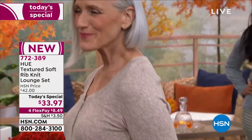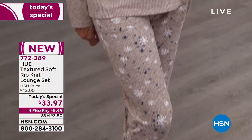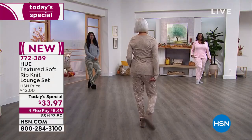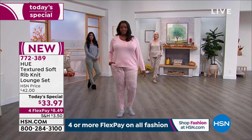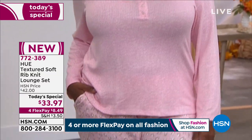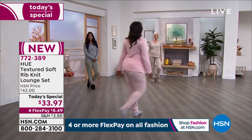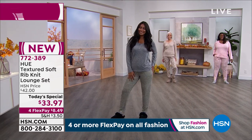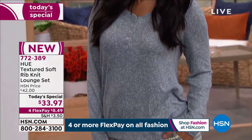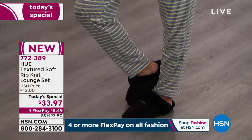I am not surprised that all of you at home are loving our today's special. Doesn't it just make you want to kick back, relax, put your feet up, grab a book, grab a cup of hot cocoa? Enjoy lounging around the house — make the most of your world at home with a brand new, first ever today's special from Hue. It's the textured soft rib knit lounge set. You get both the top and the bottoms for $33.97. Everything's on four flex pay today — that's for all of our fashions. Our Hue PJs are always a big customer pick.